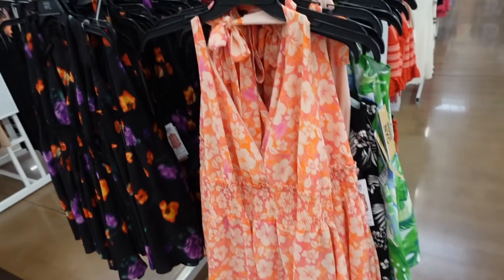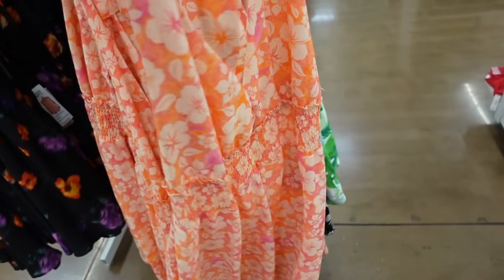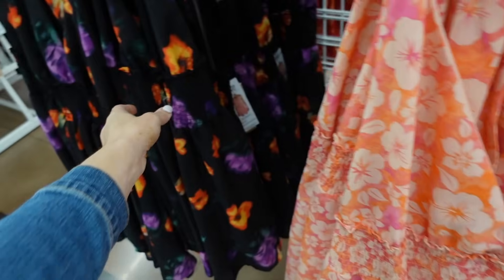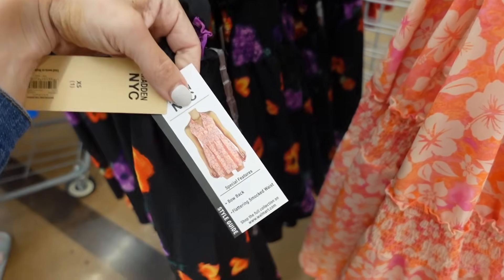Halter neck dresses from Madden NYC. So these have that plunging V neckline that's high around the neck, smocking at the waist, flowy skirt, and then shirred in the back. Comes in this pink hibiscus floral, also in that black floral. And they are going to be $16. That's what it looks like on.